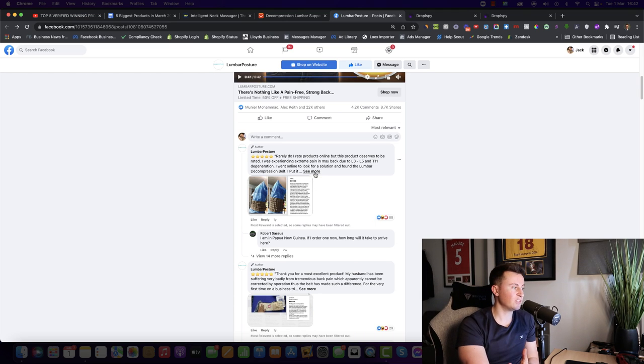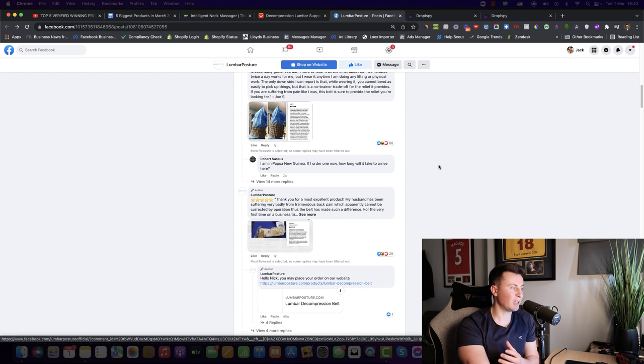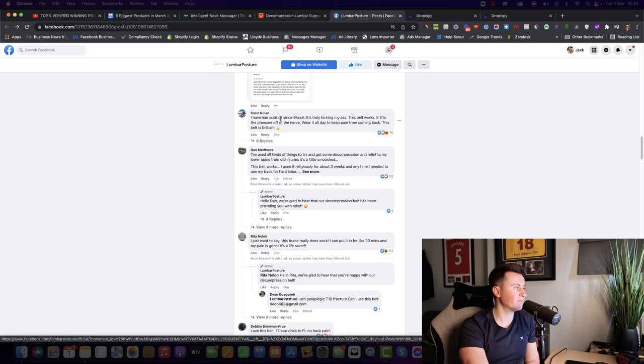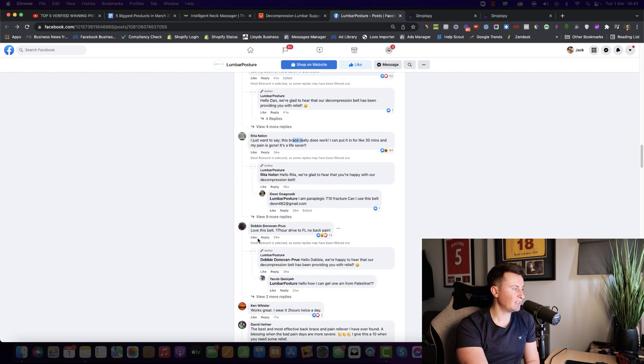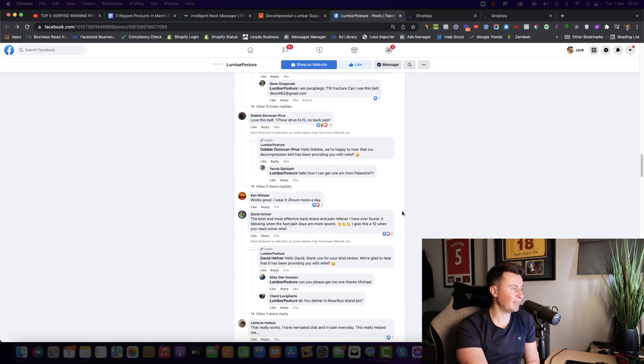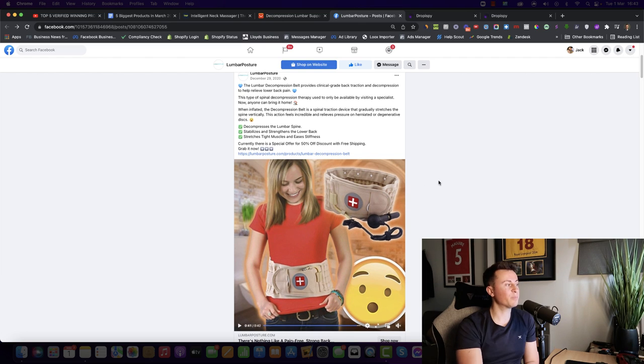When you see posts with a significant amount of shares like this, it's usually because people want to share something with a genuine benefit or value. I really like the strategy this company has adopted — at the top of the page they've posted a positive review from a previous customer, which is a great way to build trust. Scrolling down, there are more positive real comments: someone with sciatica says this belt works and she's used it religiously for three weeks.